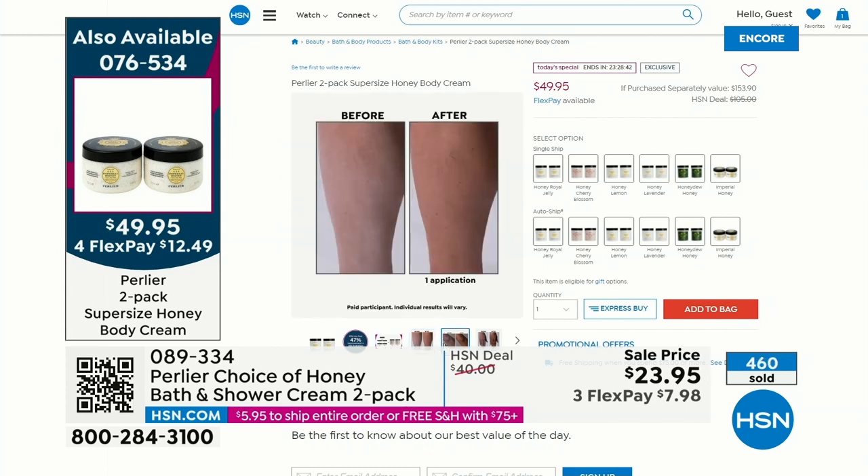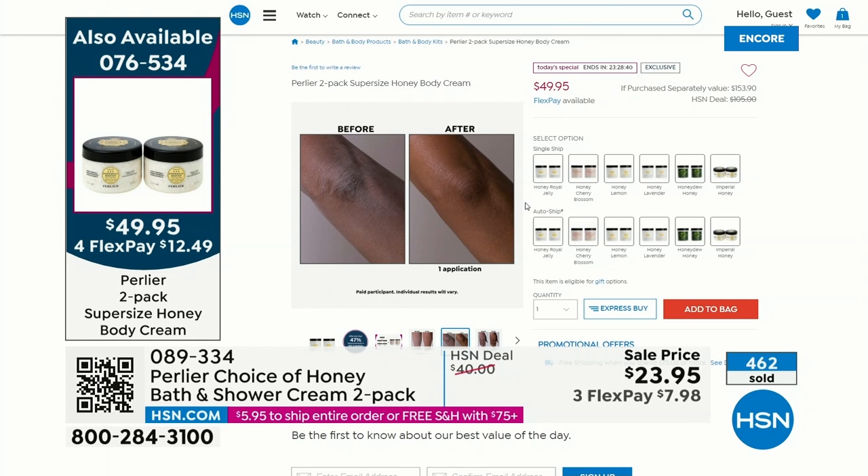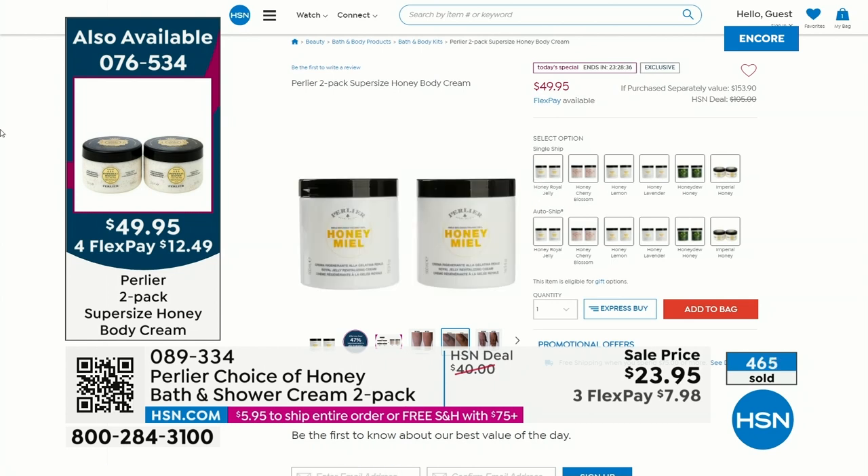You're getting all of the different choices: the lemon, the honey lavender, the honey miel, the beautiful cherry blossom, the Imperial honey — so popular — and then of course the brand new honeydew. When you look at that value of $49.95, it is the equivalent of five 200 mls at $40 each — basically a $200 value that you're getting for $49.95.